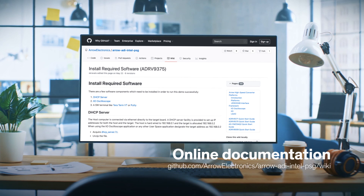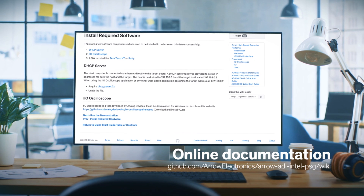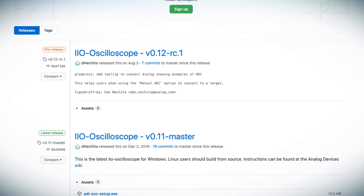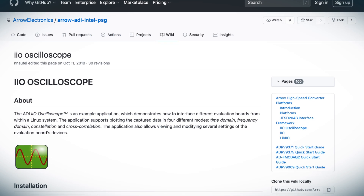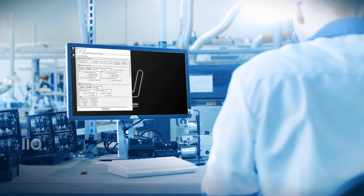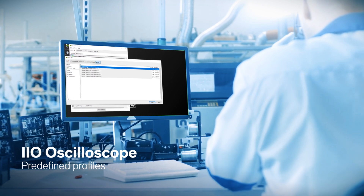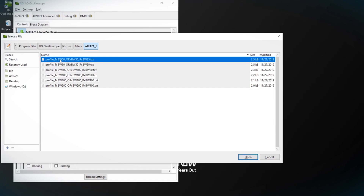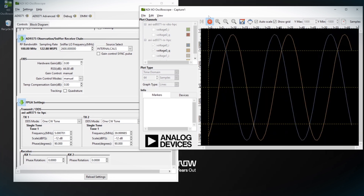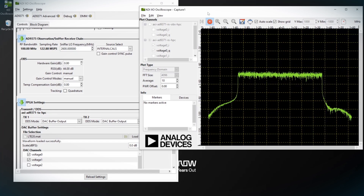That online documentation also walks you through how to install the appropriate software — most notably, the IIO oscilloscope tool developed by Analog Devices, that will allow you to both generate and capture waveforms on the system. Simply follow the instructions to connect the platform to your host PC and use IIO oscilloscope. To get you off to a flying start, Analog Devices has provided a host of predefined profiles that can be used for your first demo. With IIO oscilloscope, you can progress from simple CW tones to dual tones and finally complex waveforms like QAM and LTE.